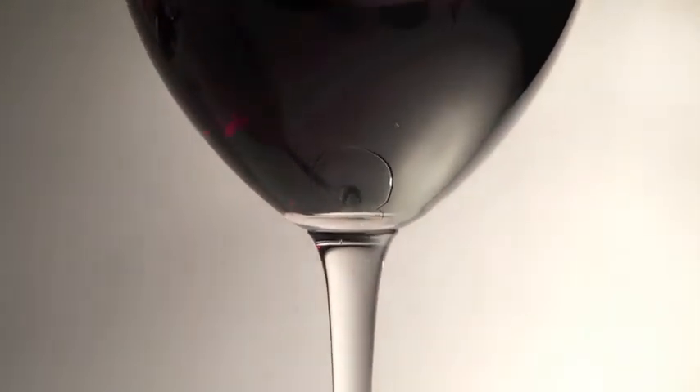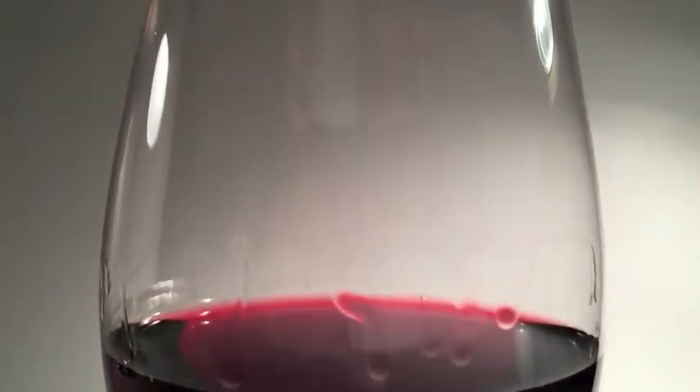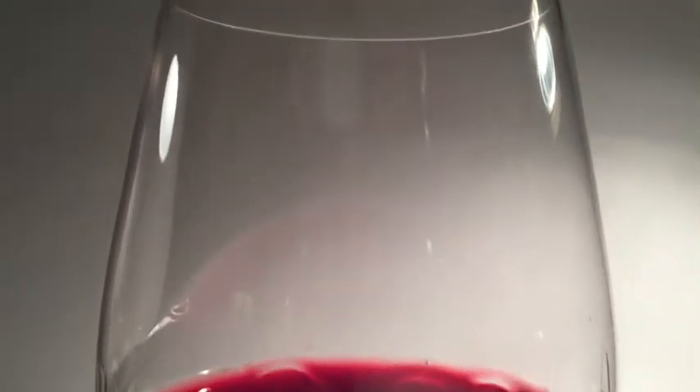As the heat escapes from the glass, so do the aromas. Going past the legs, we can start to see the aromas condensing towards the mouth of the glass.